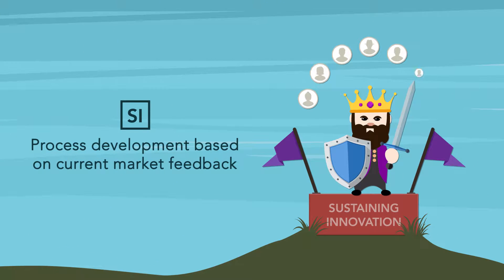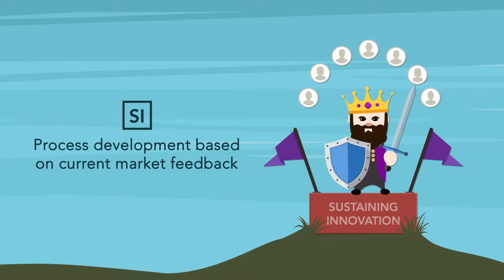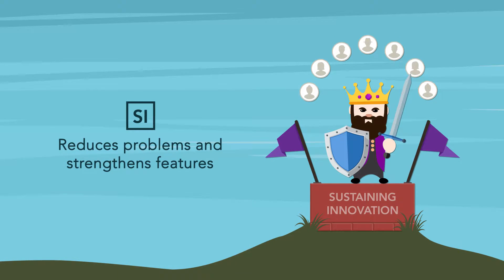Sustaining innovation is when a company bases the development of their process on current market feedback. This method focuses on reducing problems in existing products and strengthening features already valued by their customers.